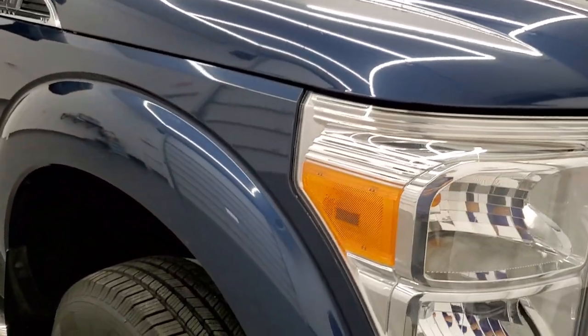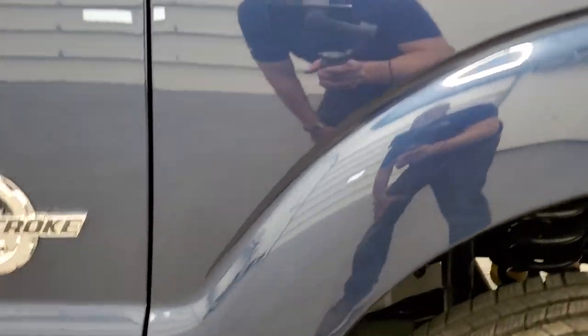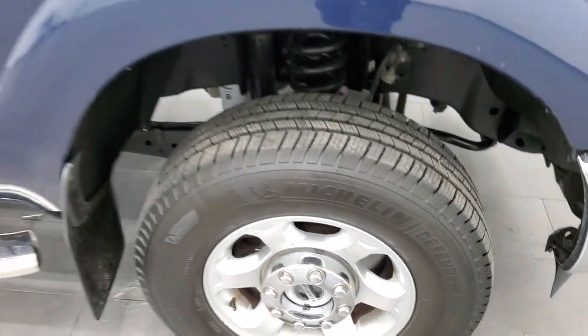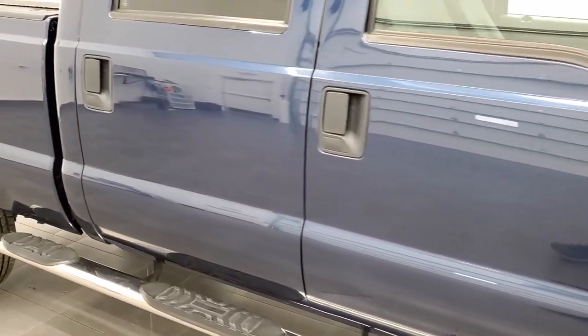Passenger side front fender is in pretty nice shape as well — no major dents or dings on that, and the passenger side rim has no major scuffs or scrapes. As you go down this side of the truck, take note of how clean the body is, how reflective and mirror-like that paint is.